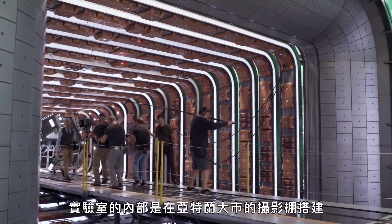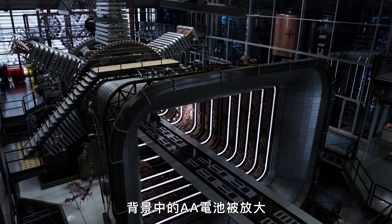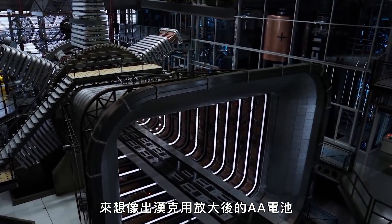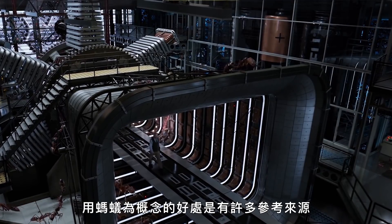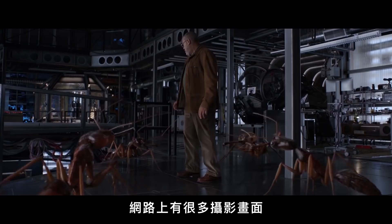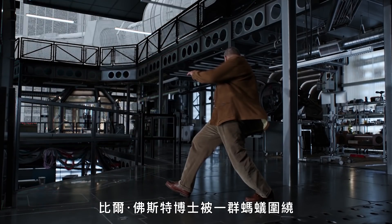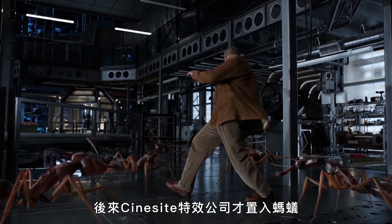The interior of the lab was built on a soundstage in Atlanta, which is where principal photography happened — double-A batteries that had been scaled up in the backgrounds, to imagine that Hank was fueling the entire lab off of these tiny little double-A batteries that he had blown up. The good thing about ants is that there's lots of reference about how they move, how they walk. There's lots of photography available online to know really how their movements work. For example, there's a scene where Dr. Bill Foster is surrounded by the ants and he just acted that out as if they were there, and then Cinesite put the ants back in after that.